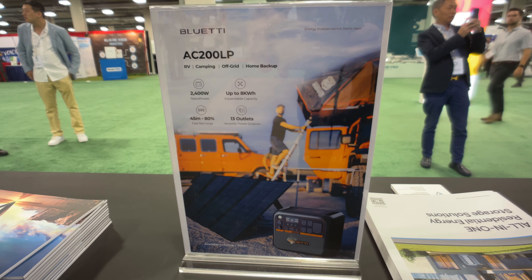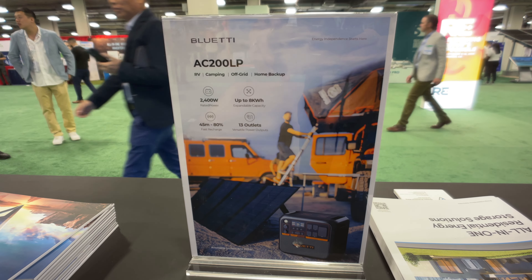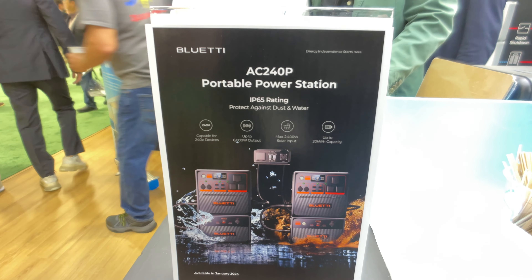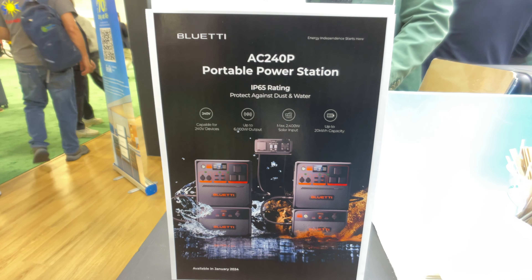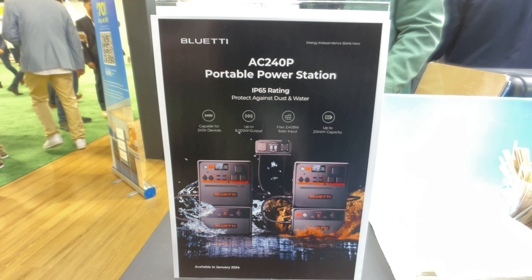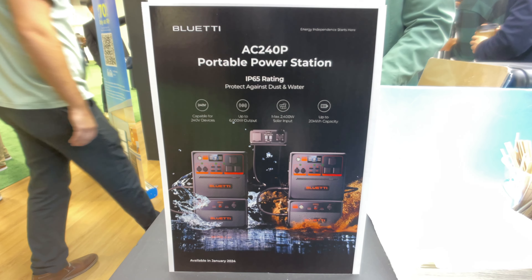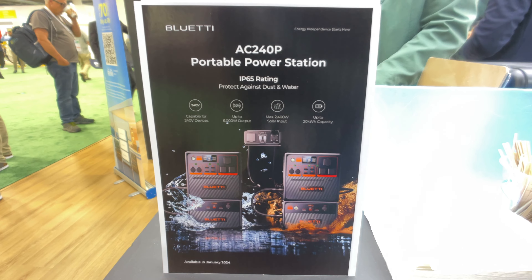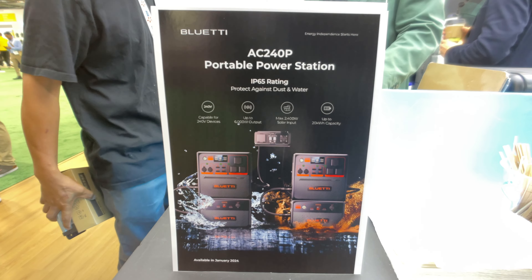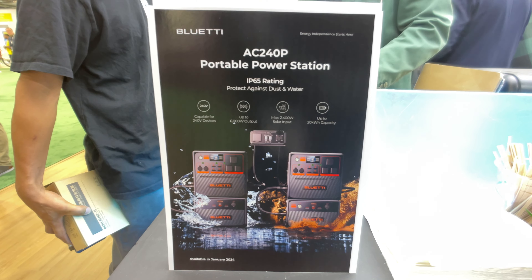There was also an AC200LP — it looks like an AC200, it is orange, and it's got the same output power as the other ones. And this one is brand new: an AC240P, never heard of it before. It looks like two 3-kilowatt inverters can be linked together to make split phase. It looks like it has support for external batteries, and it says available January 2024 on the brochure. Beyond that, I have no information — they said they didn't have anything themselves either.